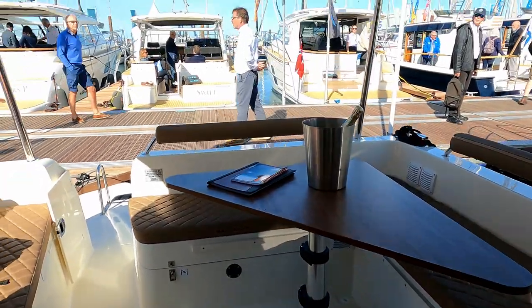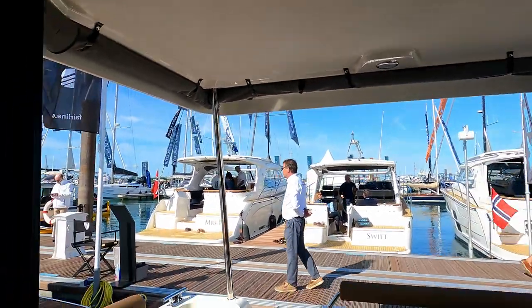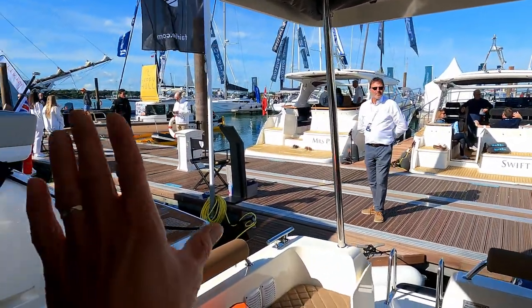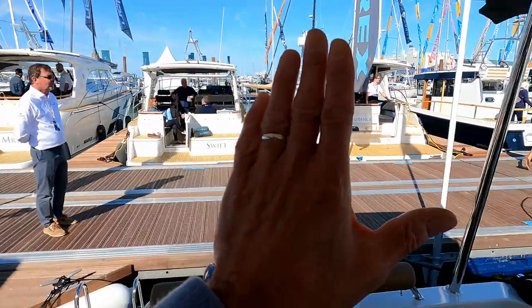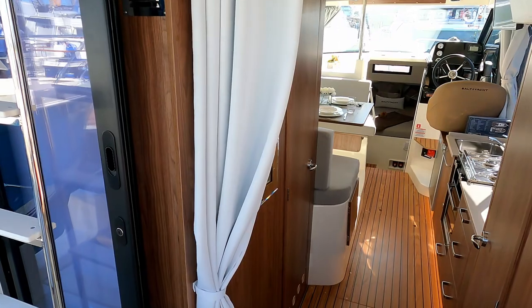You can also see a full extended aft hard top with zipping sections, so you can zip in the section all the way around here. So if the weather's not quite so nice, you're okay.